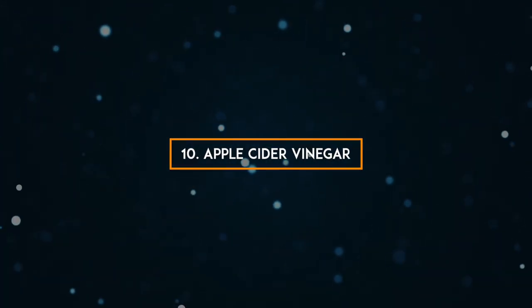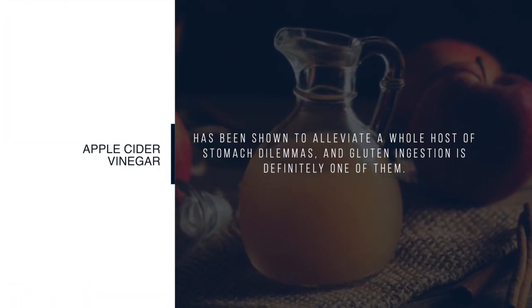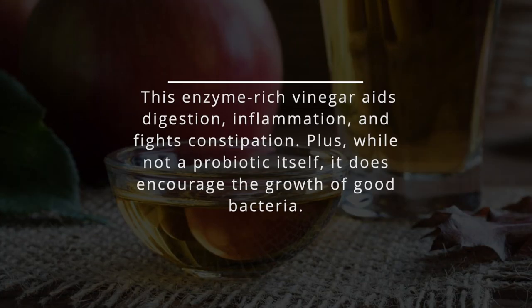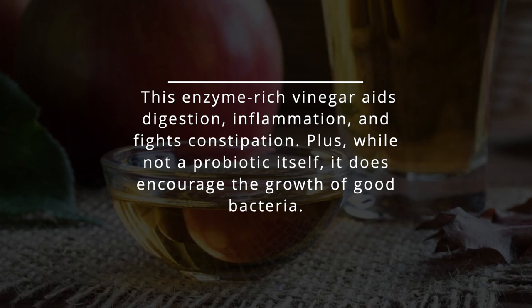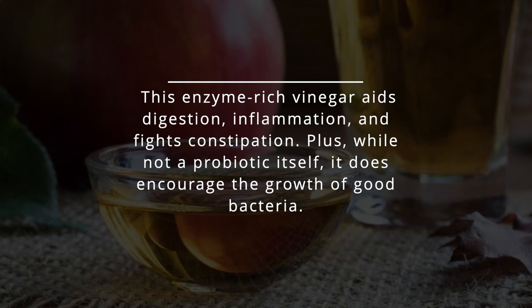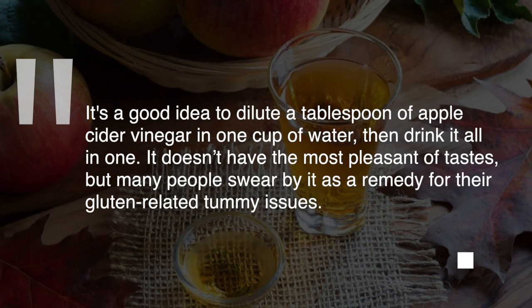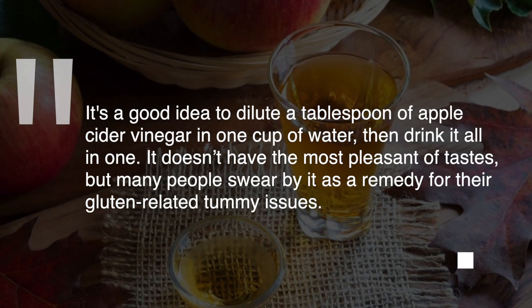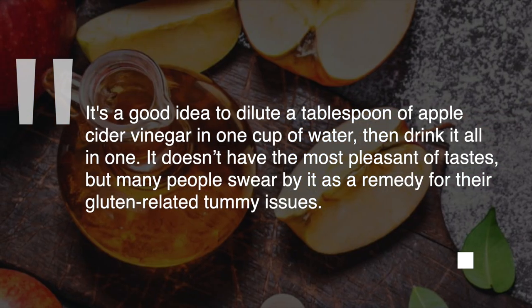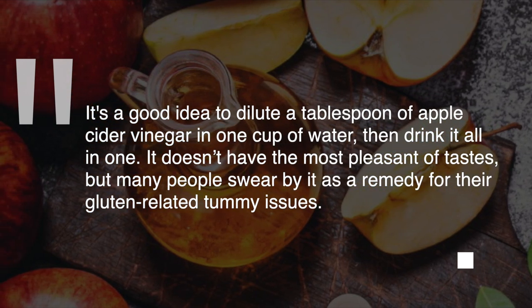10. Apple Cider Vinegar. Apple cider vinegar has been shown to alleviate a whole host of stomach dilemmas, and gluten ingestion is definitely one of them. This enzyme-rich vinegar aids digestion, reduces inflammation, and fights constipation. While not a probiotic itself, it does encourage the growth of good bacteria. It's a good idea to dilute a tablespoon of apple cider vinegar in one cup of water, then drink it all in one.